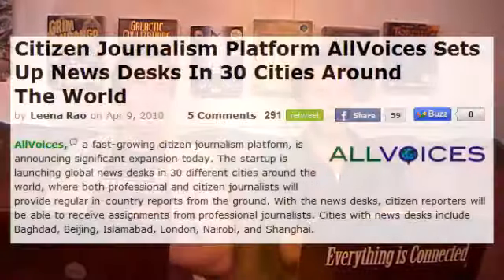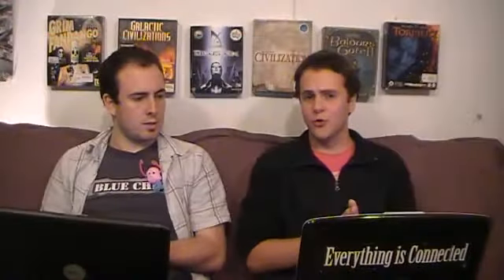Speaking of things that should be more hive mind and collectives and open platforms — it's a TechCrunch thing. It's called 'Citizen Journalism Platform All Voices Sets Up News Desks in 30 Cities Around the World.' There's this website called allvoices.com. Basically what they're doing is citizen journalism, which is something people have been trying for quite a long time, but these guys are ramping it up quite a bit more. The startup is launching global news desks in 30 different cities around the world where both professional and citizen journalists will provide regular in-country reports from the ground.